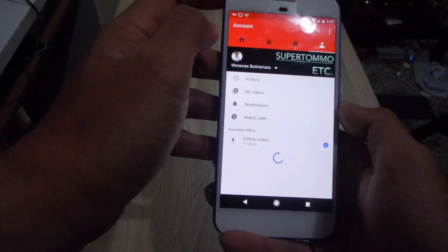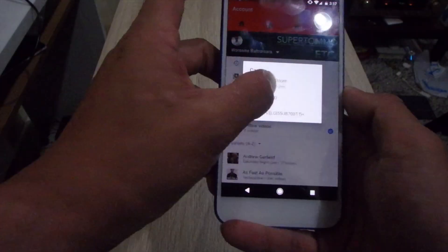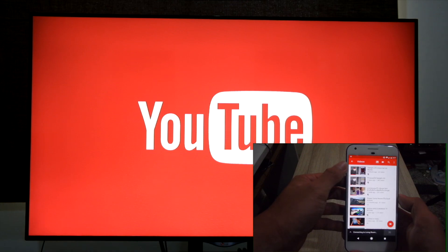And yes, of course, Chromecast is from Google and Google owns YouTube, so you can definitely watch YouTube on it.